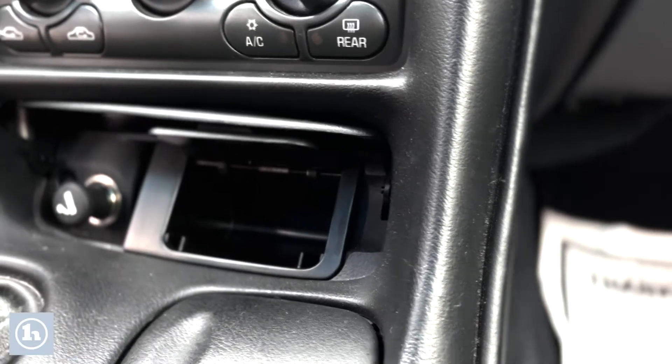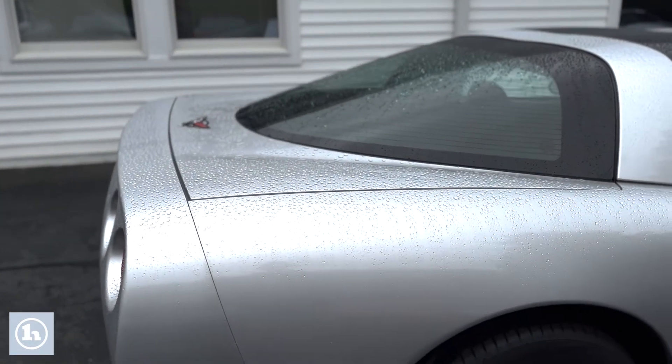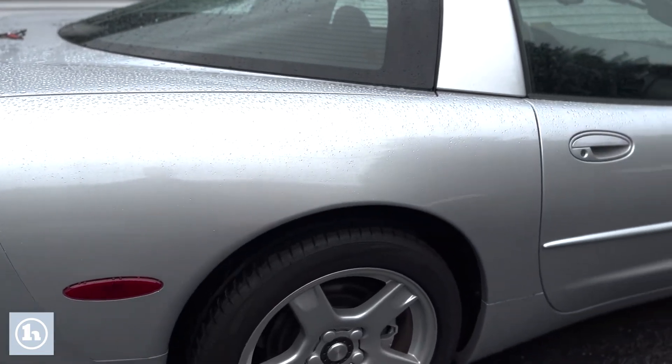You'll be able to see something you haven't seen in a long time — there's an ashtray and a cigarette lighter in a sports car. And one more final shot of the outside.